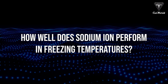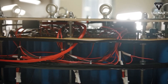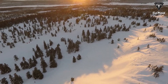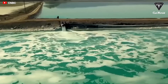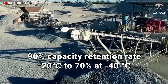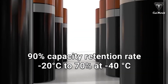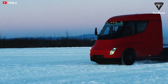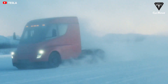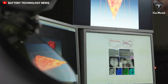How well does sodium-ion perform in freezing temperatures? Lithium-ion batteries can only function optimally at 15 to 35 degrees Celsius, which is why they are problematic in wintertime. CATL's sodium-ion battery sustains a 90% capacity retention rate at negative 20 degrees Celsius, and still has a retention rate of more than 70% at negative 40 degrees Celsius. In winter, the problem of electric vehicles' inability to cruise will no longer be apparent.